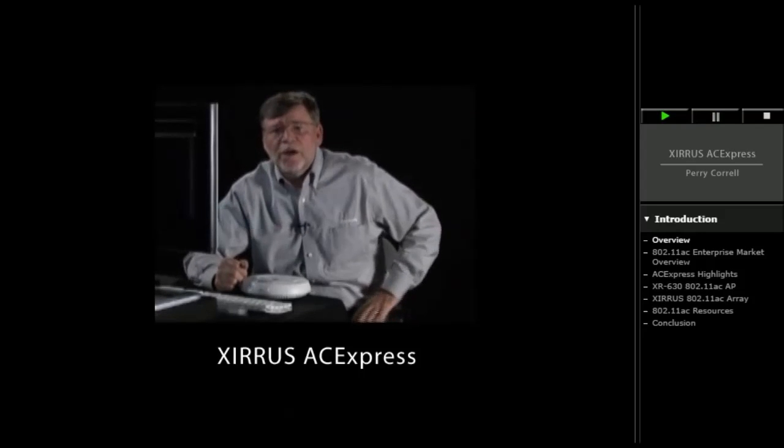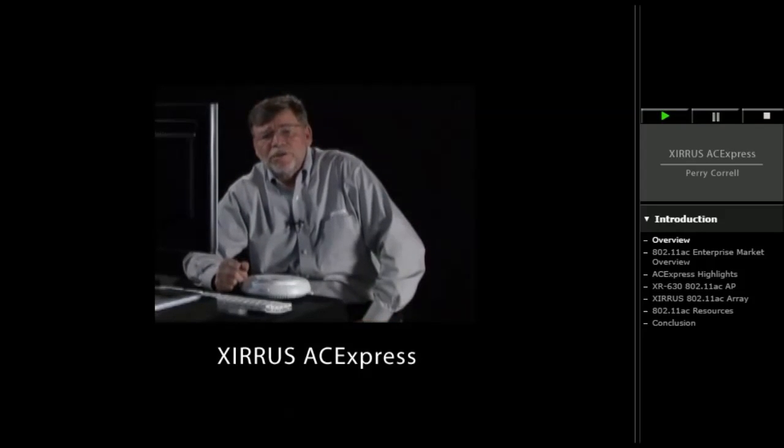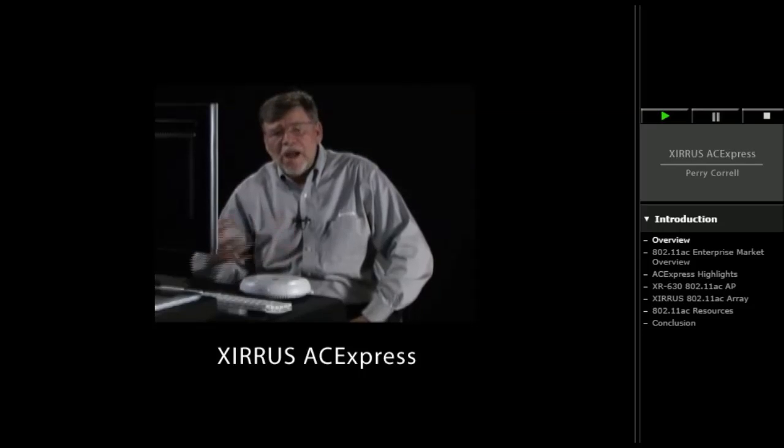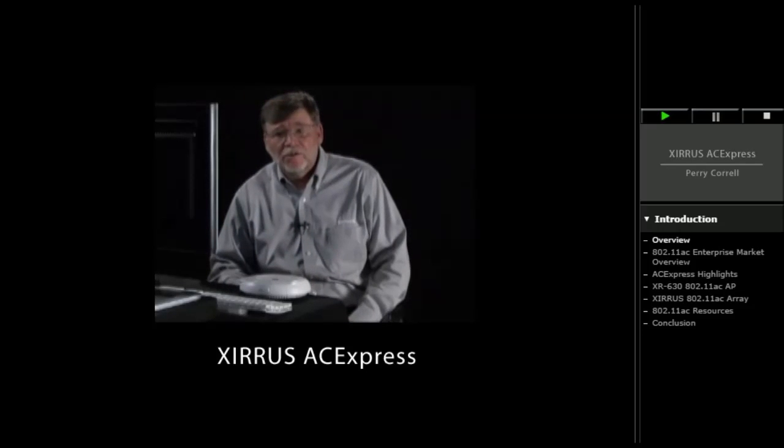Hello, my name is Perry Correll, and I'm Principal Technologist at Xeris. Today's presentation is going to introduce you to Xeris' ACE Express, which is basically Xeris' solution for the migration we're seeing now towards 11AC technology.